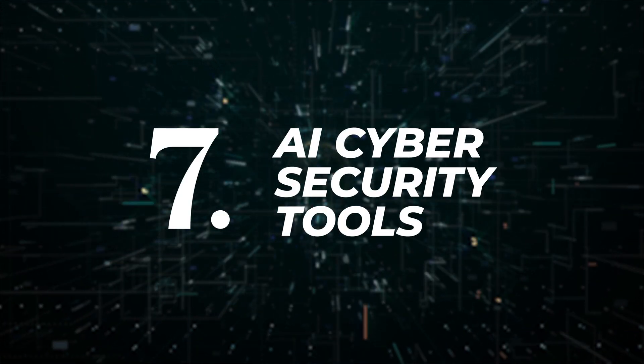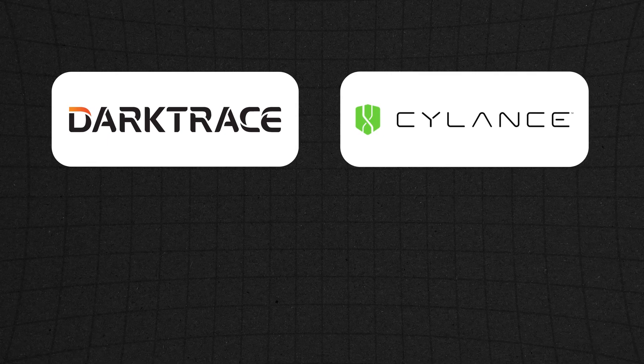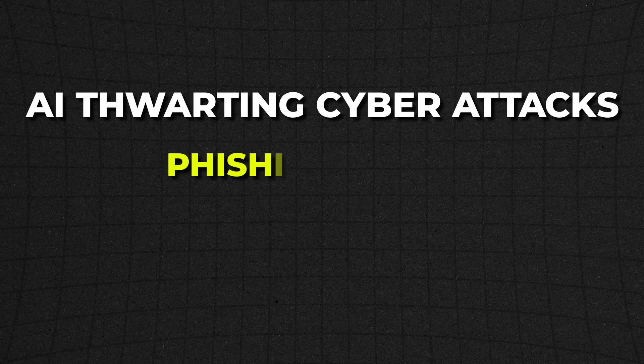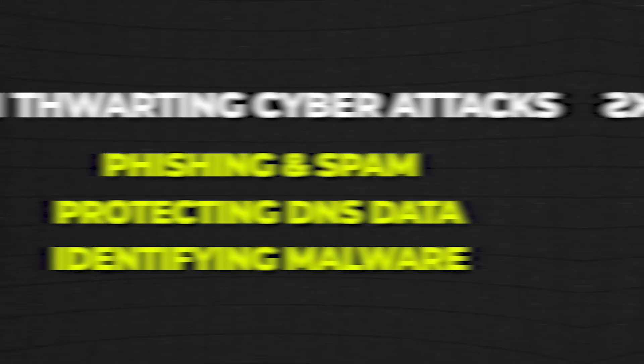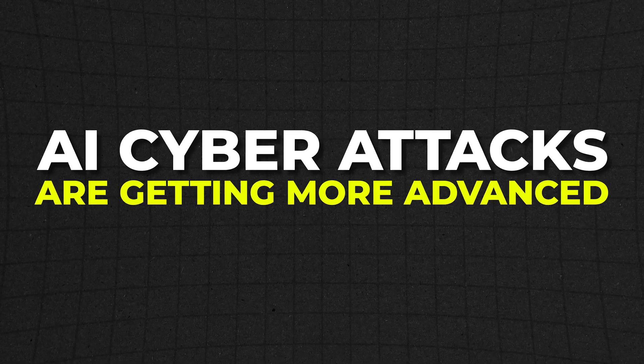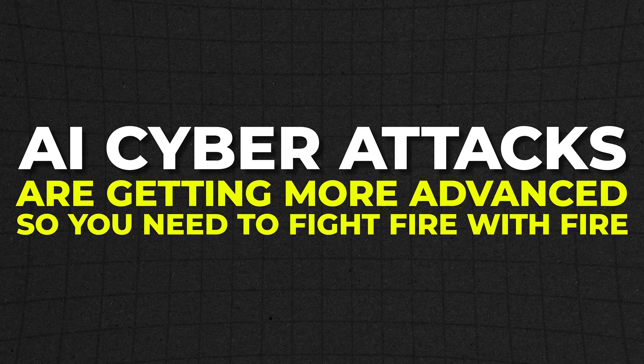AI cybersecurity tools are the last category. Just like the other spaces, there are so many companies with tools here — just to name a few: Darktrace, Cyclance, and Vectra AI. AI can actually predict and potentially prevent security breaches, which is super helpful in protecting your private data. Here are some practical examples of AI thwarting cyber attacks: fighting phishing and spam, protecting DNS data, and identifying malware. With AI, cyber attacks are obviously getting way more advanced, so you really need to be fighting fire with fire. Be sure to check out these cybersecurity softwares to help protect you from unwanted cyber attacks.